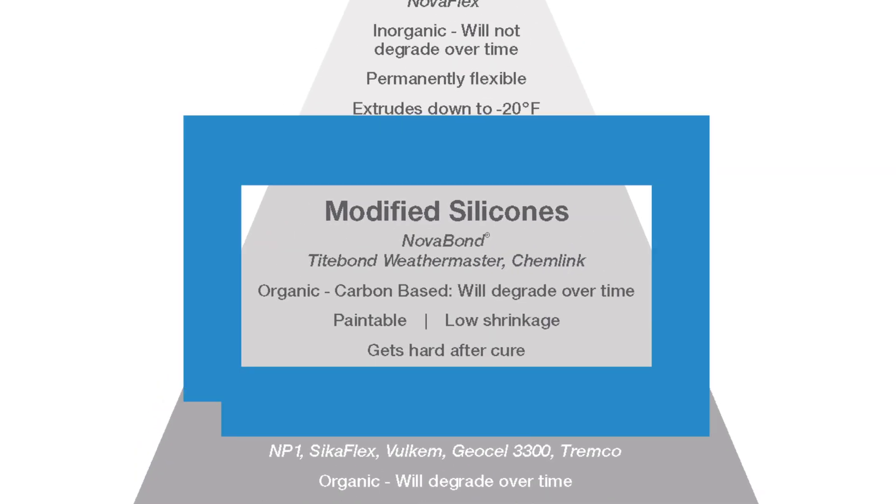Up the ladder, we go to modified silicones. We actually have a modified silicone called Novabond. They are organic in nature — there's carbon in their chemical makeup and they will degrade over time. One of the benefits is that modified silicones give you paintability and very low shrinkage, but they do get hard after curing. It cures in seven to 14 days and the product will be a hard cure — kind of stiff to the touch. Modified silicones are second best to silicones.